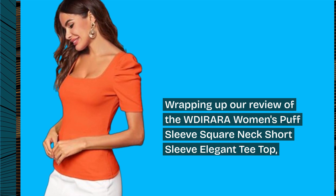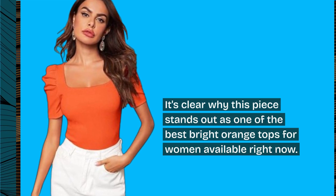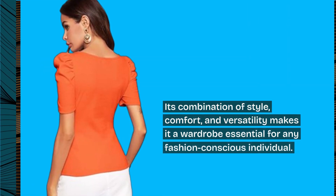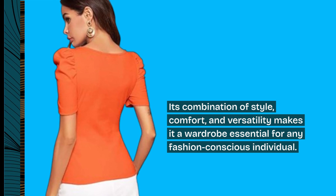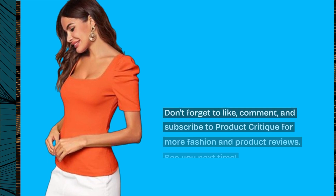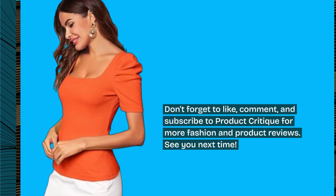Wrapping up our review of the WDIRARA Women's Puff Sleeve Square Neck Short Sleeve Elegant T-Top, it's clear why this piece stands out as one of the best bright orange tops for women available right now. Its combination of style, comfort, and versatility makes it a wardrobe essential for any fashion-conscious individual. See you next time!